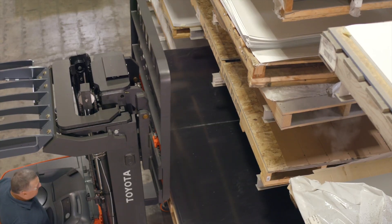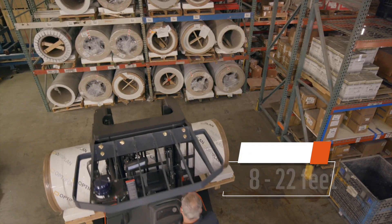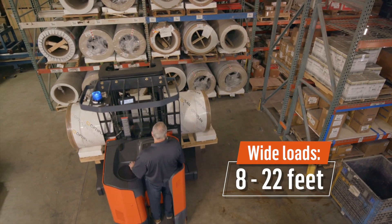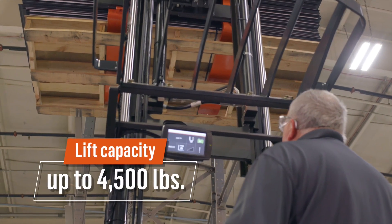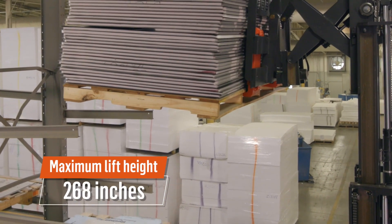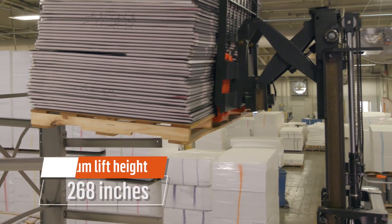It has the ability to handle properly secured wide bulky loads from 8 feet to 22 feet. Its lift capacity is up to 4,500 pounds, and it performs with a maximum lift height of 268 inches.